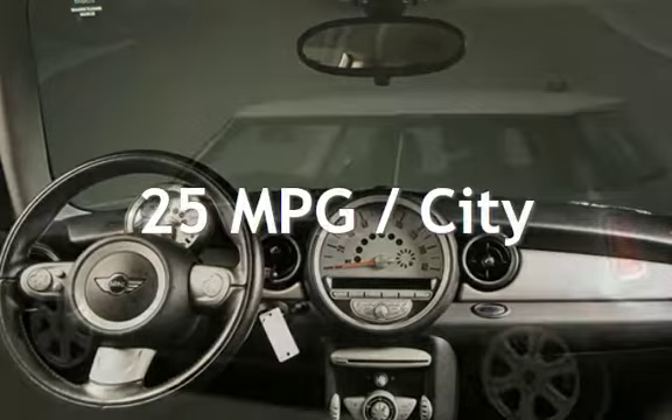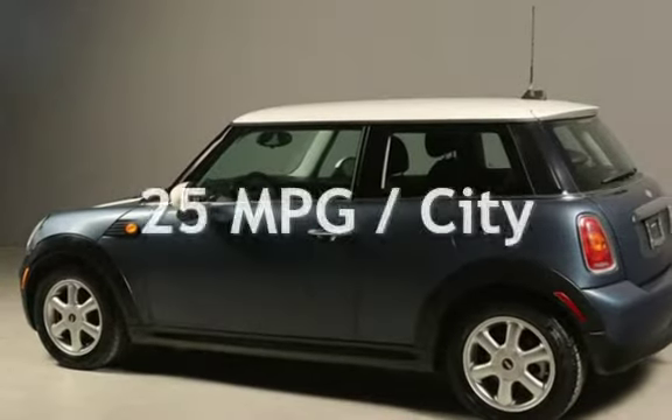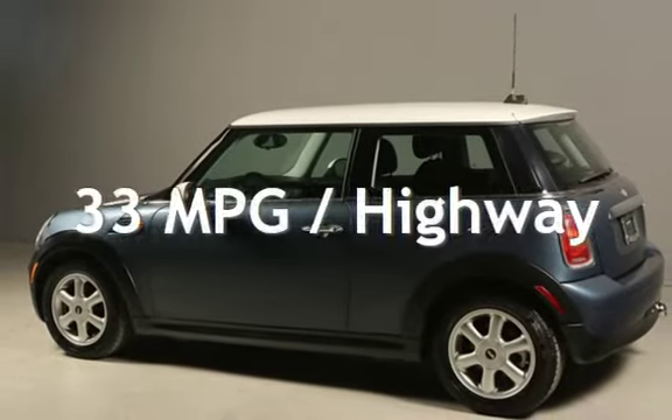Estimated fuel economy for this vehicle is 25 miles per gallon in the city, and 33 miles per gallon on the highway.